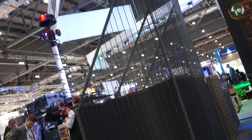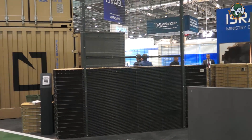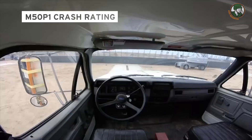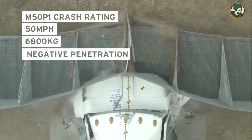The XT product range was developed over a period of about five years because we've done a lot of testing. Every part of the barrier has been tested and all the XT range has been crash tested, so we won't say a barrier will pass a certain crash rating unless we've physically tested it.